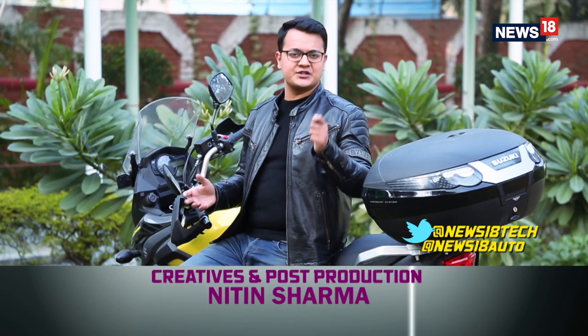And with that, we come to the end of this edition of the Tech and Auto Show. How did you find the show? Is there anything you want us to cover or you simply want to have a conversation? Feel free to reach out to us on our Twitter handles. For technology, reach out to us at News18 Tech; for automobiles, reach out to us at News18 Auto. We'll catch you same time next week only on CNN News18.